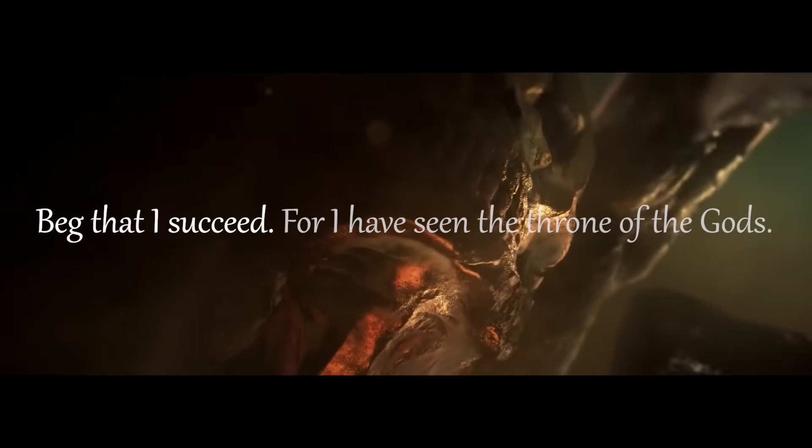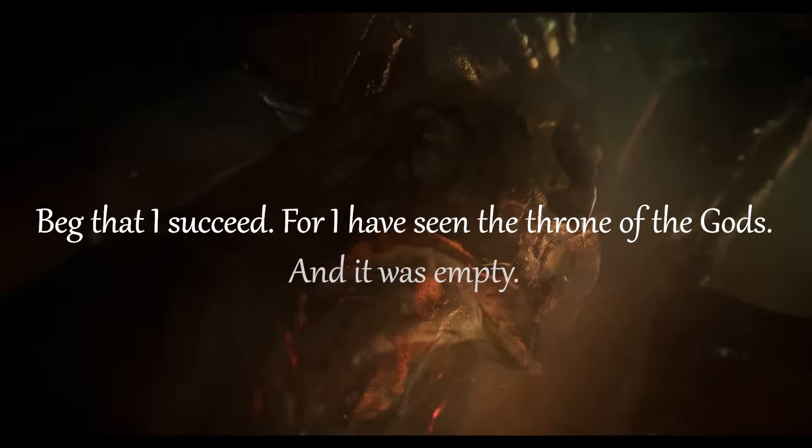Beg that I succeed, for I have seen the throne of the gods, and it was empty.